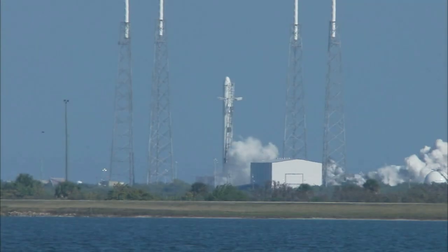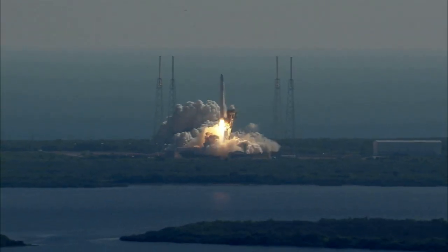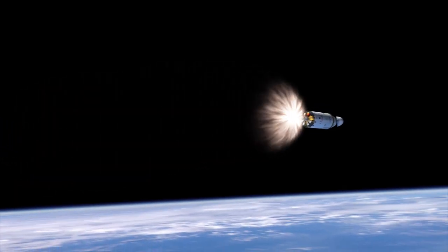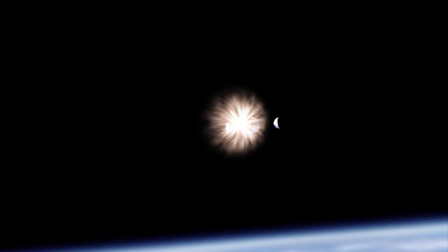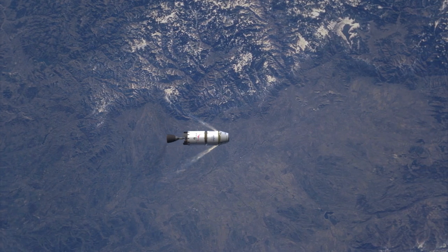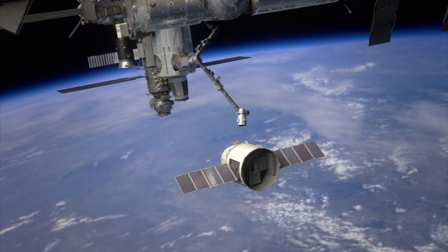The Falcon's nine first-stage engines will lift the Dragon spacecraft off the launch pad and into the upper atmosphere. The first stage will fall away, and the second stage's single engine will fire to place the Dragon in a 193-mile by 212-mile high orbit that will set Dragon on course to catch up to the station.